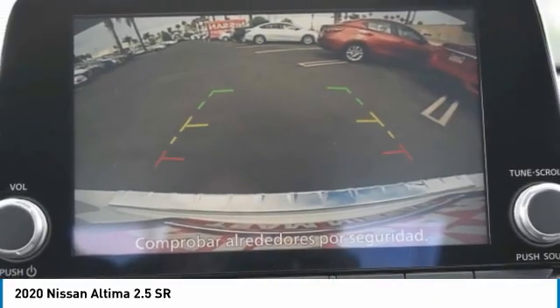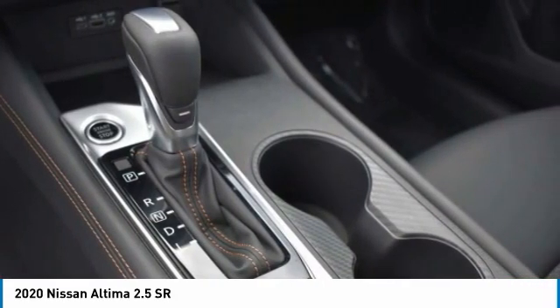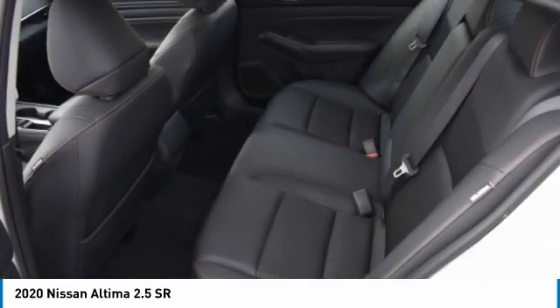variable speed intermittent wipers, smart device integration. A vehicle like this doesn't come along every day. Come in and get it before someone else does.